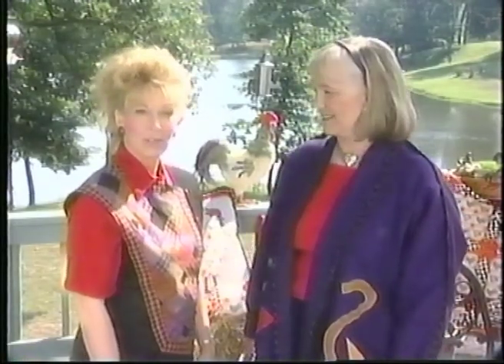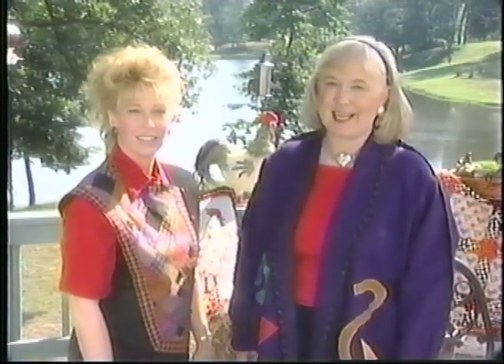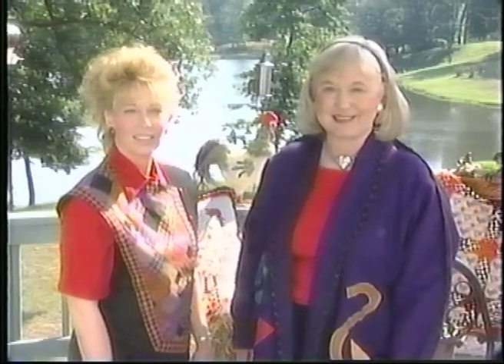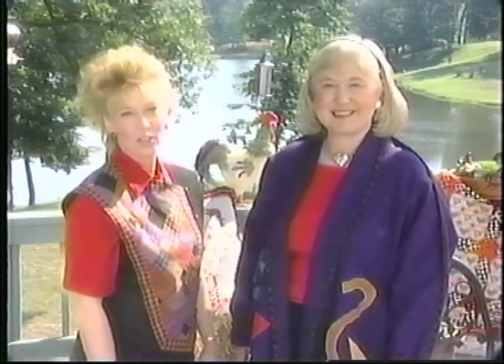Hi, I'm Donna Wilder. And I'm Janie Donaldson. Welcome to Quilt Central. Chickens aren't just in the coop. It's foul play today. We're taking our decorating theme out to the back deck. It's pure poultry in motion. And we're glad you're joining us on Quilt Central.